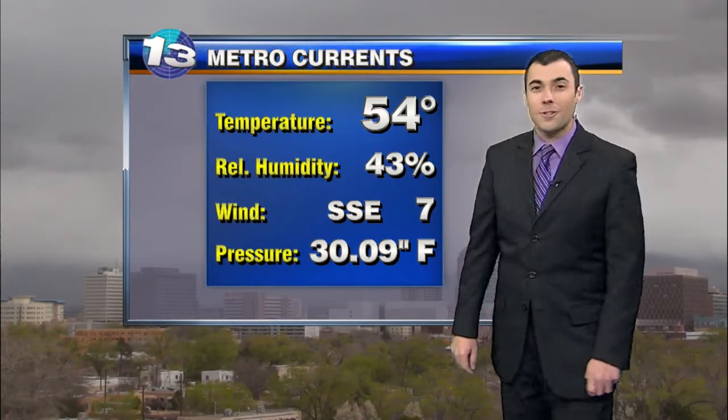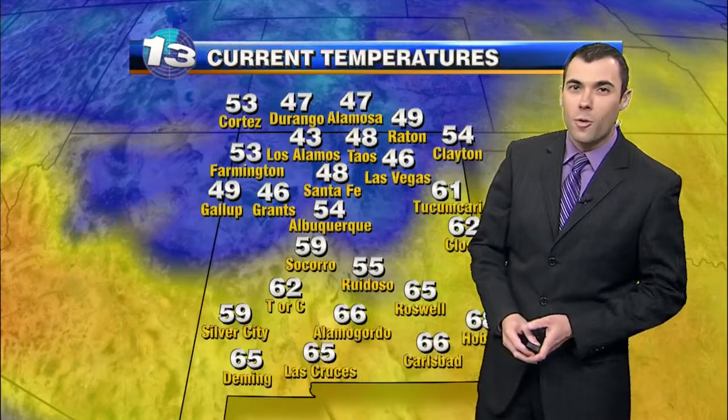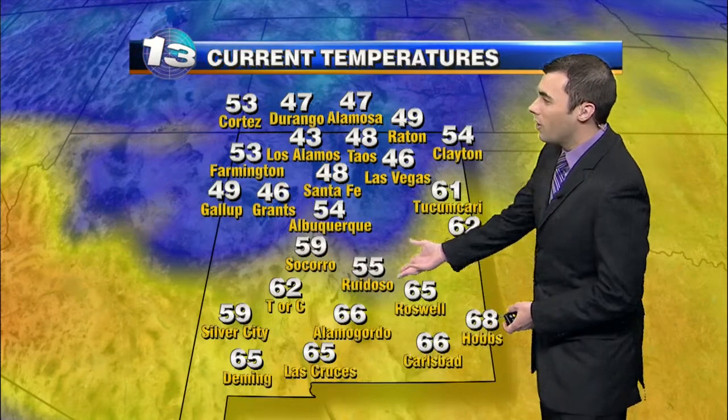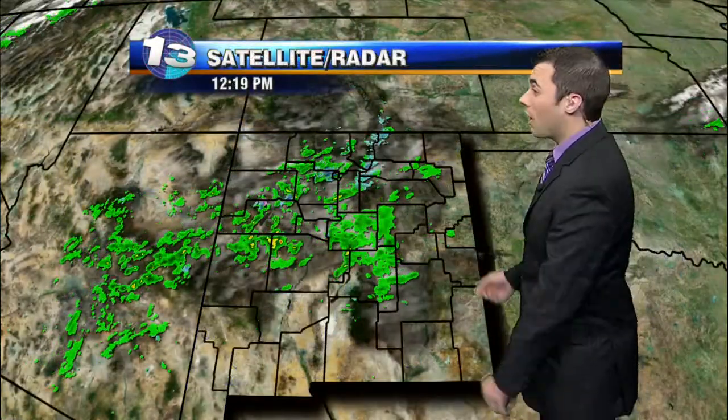54 degrees is the current temperature with a south-southeast wind at 7 miles per hour. Temperatures across the north are mainly in the 40s, although we have a few locations in the 50s such as Farmington, Cortez, and over toward Clayton as well. Down to the south mainly in the 50s and 60s, and despite the mild day we do have that chance at a few showers and even a little bit of snow over the northern mountains.